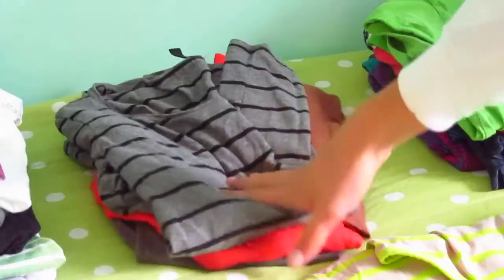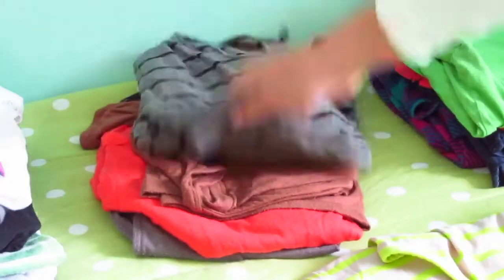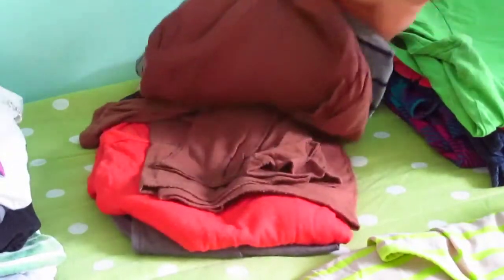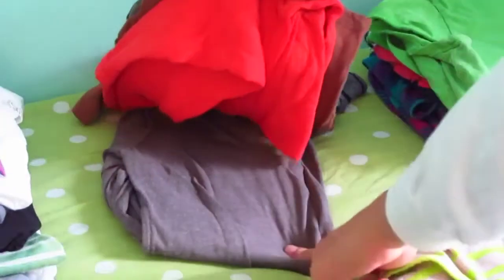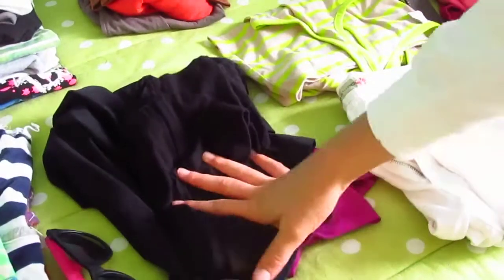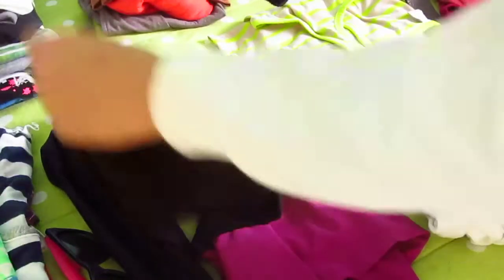Back here I have some long-sleeve t-shirts just in case it gets cold. This one is from H&M, these two are from Forever 21 that I got a long time ago, and this one I'm not really sure where I got it — some secondhand store.